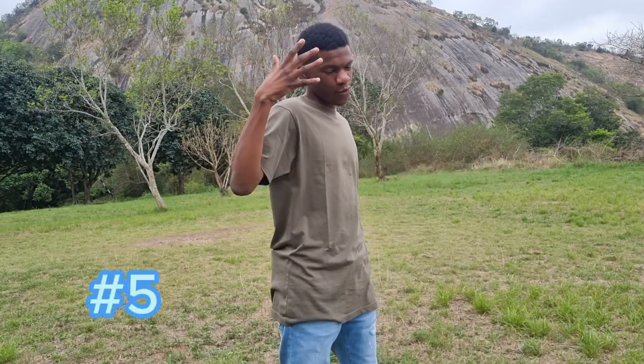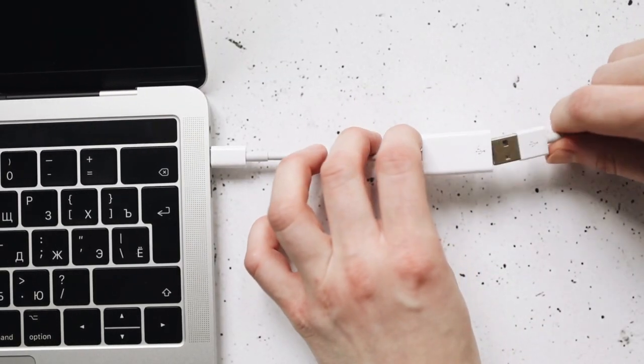Number five is the USB-C. This is a very cool upgrade — now you can charge your MacBook, your iPad, and your phone using the same cable. Even though it's the same as other phones, Apple is calling it something special because it comes from iPhone.